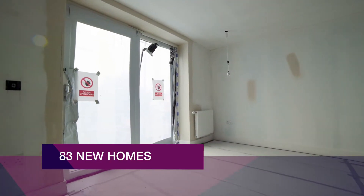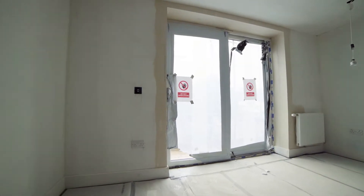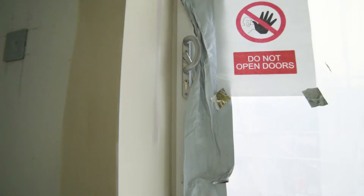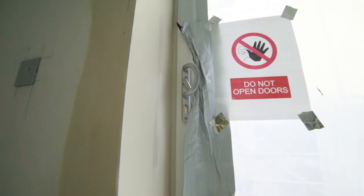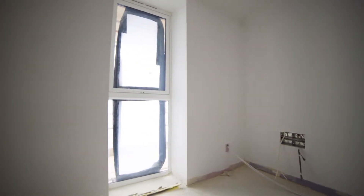Retail space, secure basement parking and cycle storage. The development, known as Brunswick Square, will provide a range of contemporary one- and two-bedroom apartments in the former police station, fronting onto the existing public square.